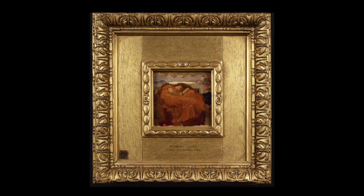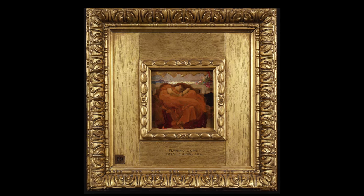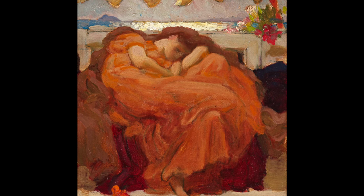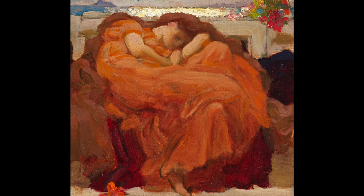In this tiny oil sketch, on view at the Frick alongside the painting, Layton made another critical step, introducing the brilliant orange of her dress — one of the most striking features of the work — set off by the darker tones of the drapery strewn over the bench.